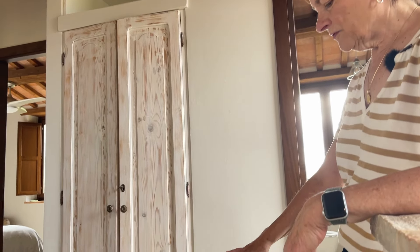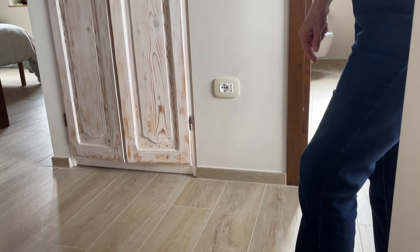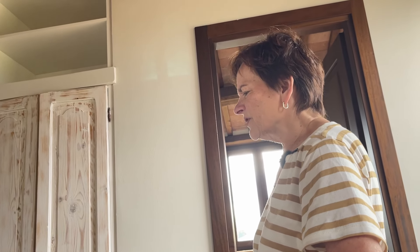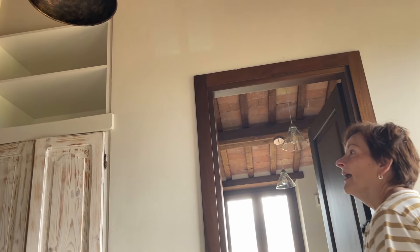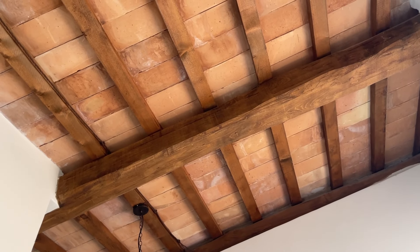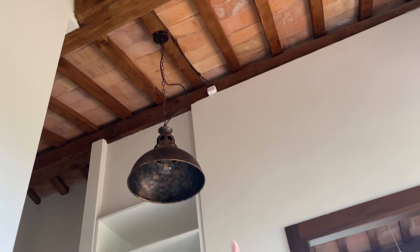One thing you'll notice upstairs is that we changed floors. We don't have the typical terracotta tile — instead we have tile that looks like wood. We thought it would feel warmer and cozier. And when it comes to the ceilings, we don't have the white ceiling but have the traditional terracotta tiles between the beams. With such a high ceiling, we didn't have to worry about it feeling dark or closed in, so we decided to go ahead with this traditional look.